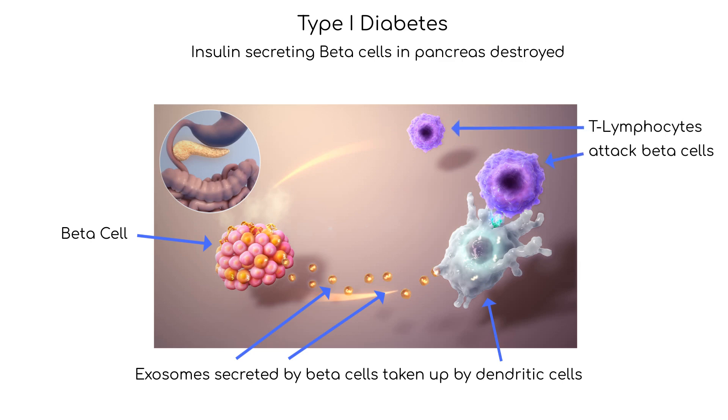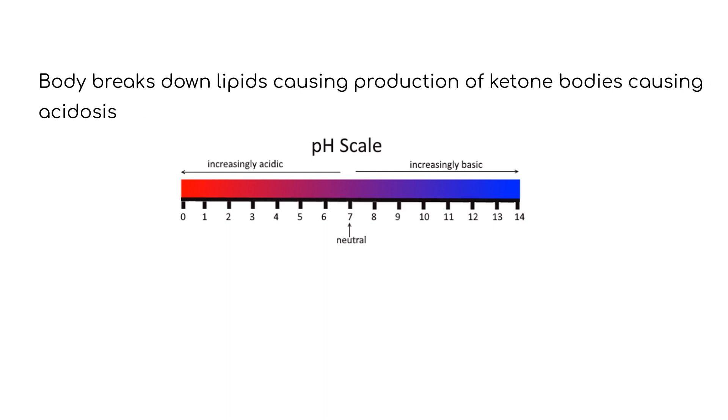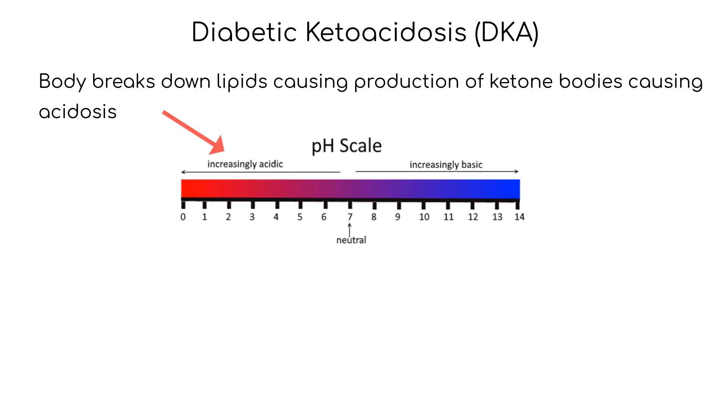The exact cause of type 1 diabetes is not fully understood, but it is thought to result from a combination of genetic and environmental factors. Some theories also suggest that a viral infection may initiate an autoimmune response. Since there is no insulin, the body cannot use glucose for energy and instead begins to break down stored fat. This leads to the production of ketone bodies, which can accumulate in the blood and cause a dangerous condition known as diabetic ketoacidosis, or DKA, which can lead to coma and death.